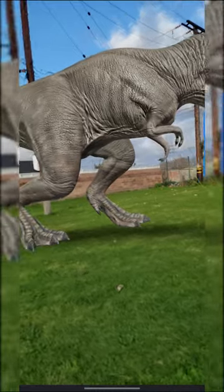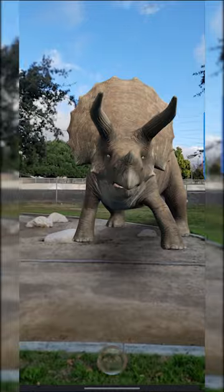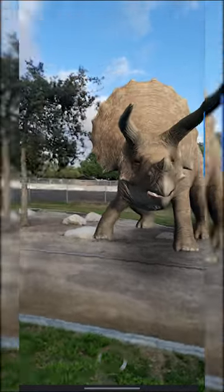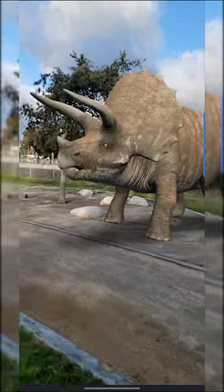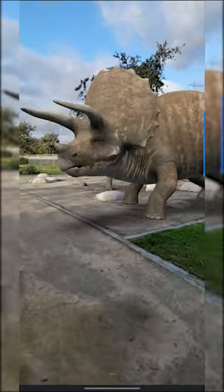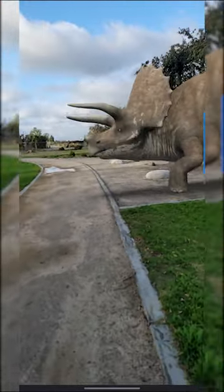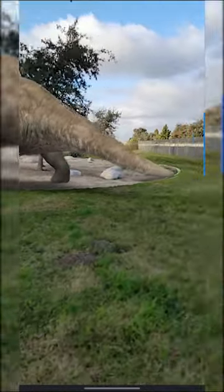Now let's look at the Triceratops. It was a large herbivorous dinosaur that lived during the late Cretaceous period. It had a large bony frill on its head and three horns — one above each eye and one on its nose. It also had a beak and a powerful jaw, which it used to chew tough vegetation. Its body was heavily armoured and its head was protected by its large bony frill.